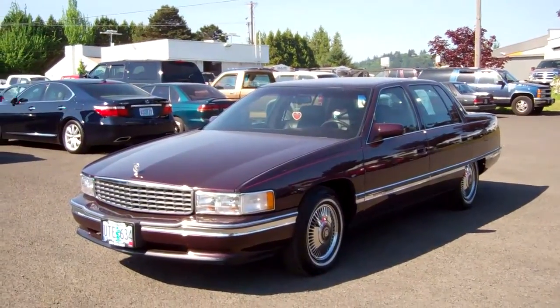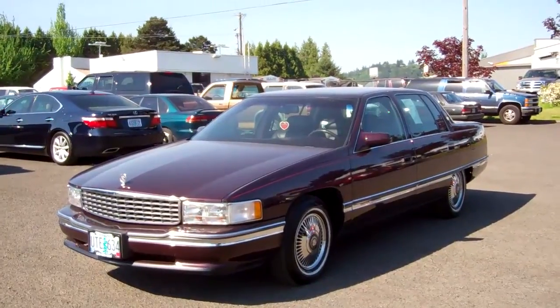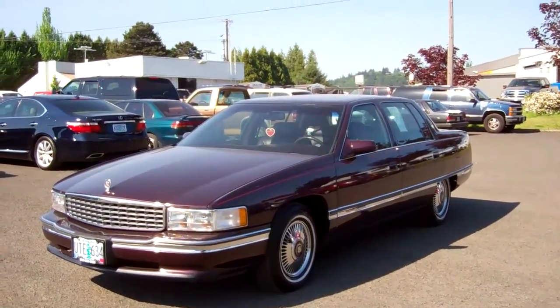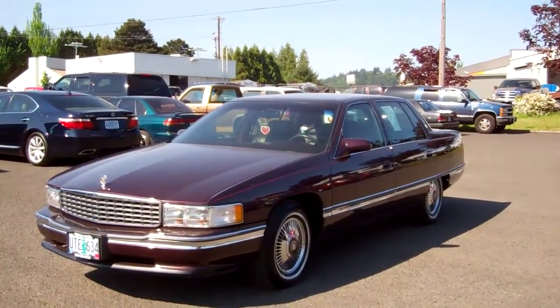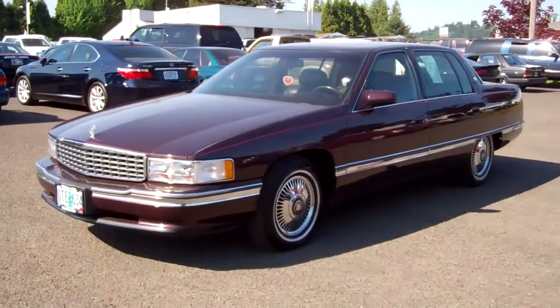I am selling this 1995 Cadillac DeVille in dark burgundy with only 44,000 miles on it. It's got good tags through November. It's a beautiful car — it's got brand-new Hankook tires on it. A Sedan DeVille, 1995. Let's take a look at this thing.